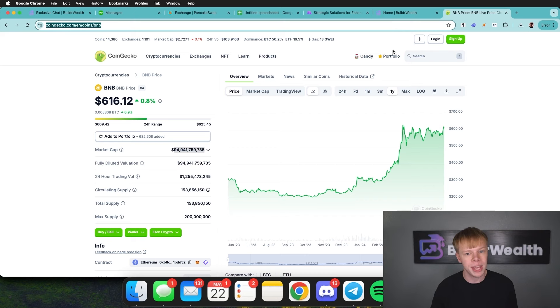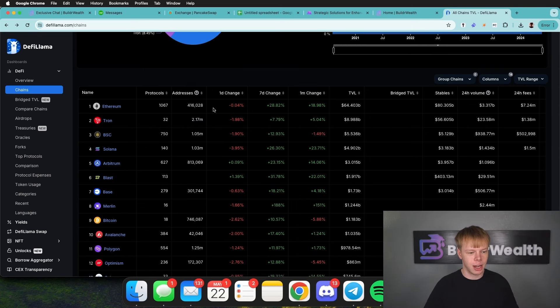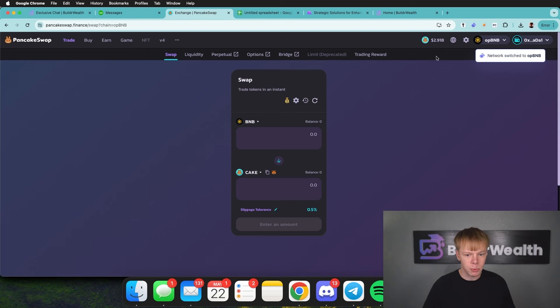They are doing cool stuff with opBNB, and so on. We're going to be taking a look at some PancakeSwap liquidity pools today. Binance Smart Chain, in comparison to Ethereum and Solana, currently has 750 different protocols with over 1 million daily active addresses and a TVL of $5.5 billion — that's higher than Solana. PancakeSwap is leading the race with $1.9 billion in TVL. It is a direct fork of Uniswap V2 and V3, deployed on the Binance Smart Chain, and it also supports opBNB, which is Optimistic Binance Chain.